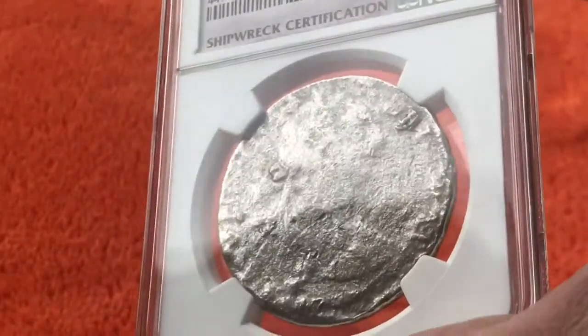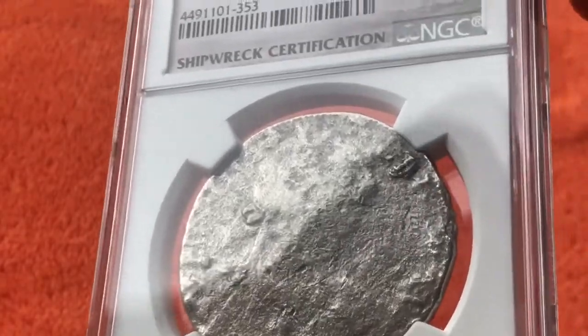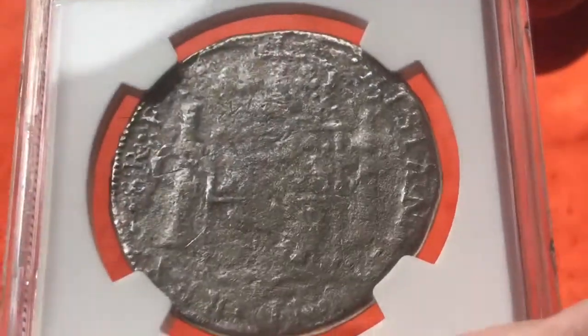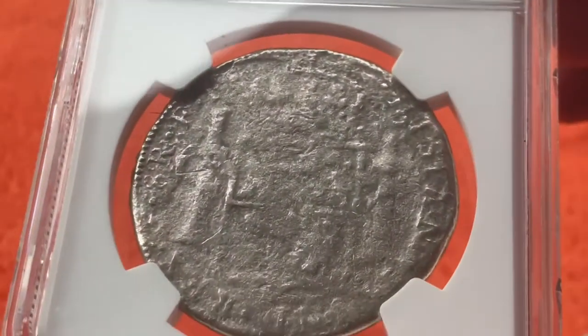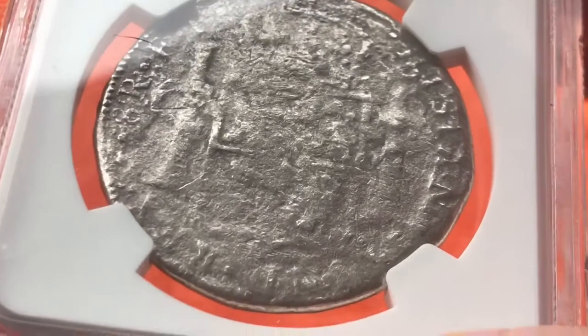El Cazador left Veracruz, Mexico in 1784 and was not seen again until 1993, when a small fishing trawler started pulling up clumps of coins in their nets. By 2002, salvage operations had commenced, and now I have some shipwrecked booty — a piece of eight — in my collection.